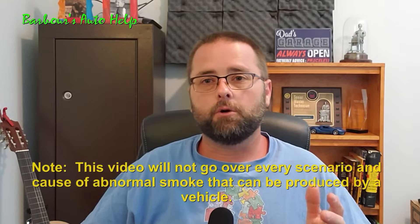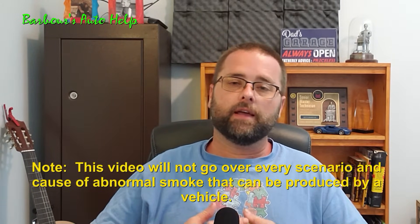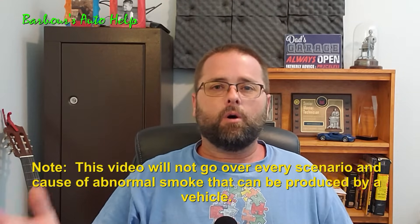Now, let me just preface this video by saying most of the information I give you in this video is typical and can be applicable to most of your gasoline-powered automobiles out there today. However, you get in trouble when you lump all vehicles into one video and there may be some differences between makes and models or the particular vehicle you're looking at or working on. What may be normal for most vehicles out there may not be normal for yours, and what may not be normal for most vehicles may be normal for yours.